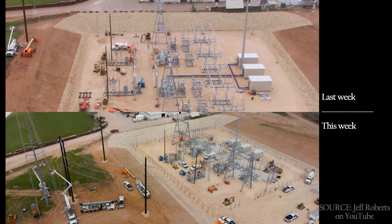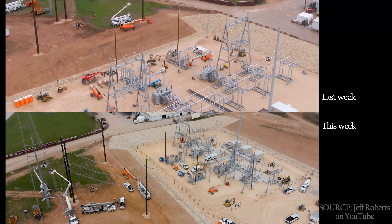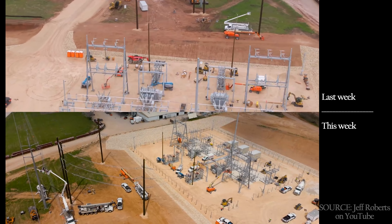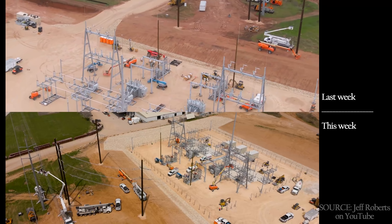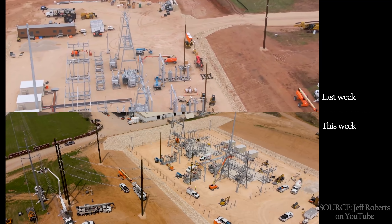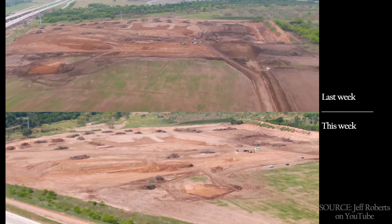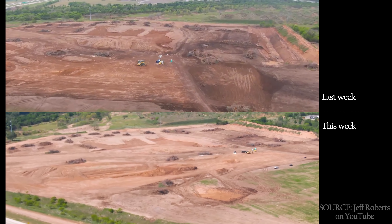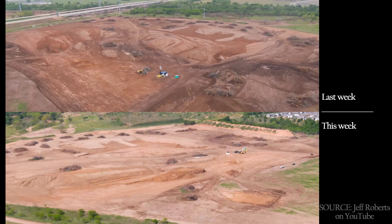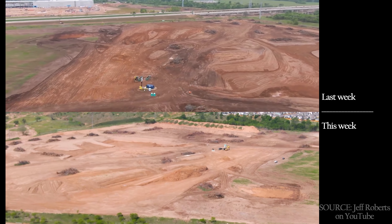The switchyard is nearing completion, with power lines connected to what appears to be the grid, indicating the site may soon have full electrification. Across the highway, the leveling continues, though at a slower pace. It is rumored that SpaceX may be built over here, or perhaps even the new Tesla headquarters.